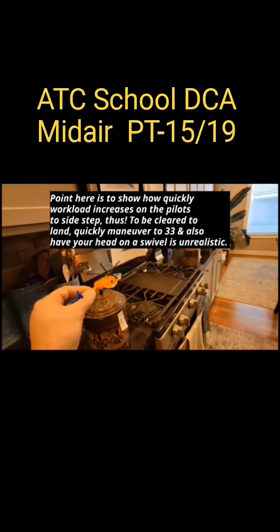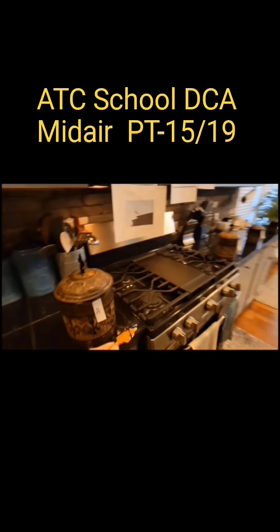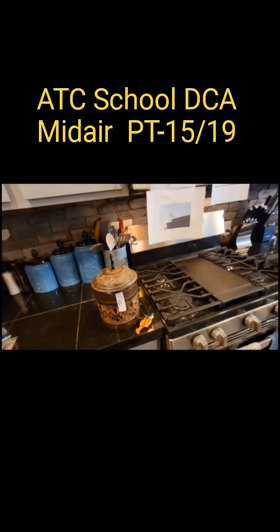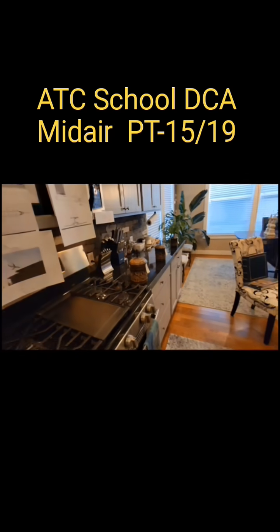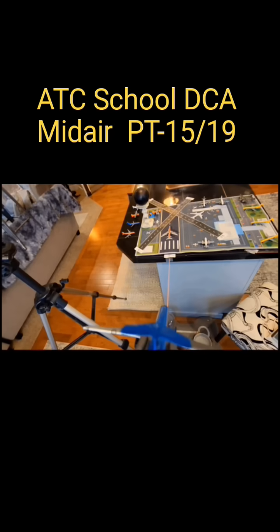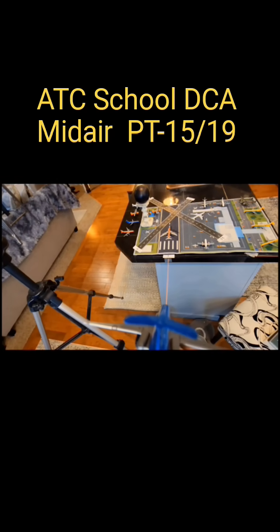Let's walk through a timeline. We're going to put our Black Hawk at position A, working their way in this direction. Now let's go to CRJ flight 5342 — here we have flight 5342.